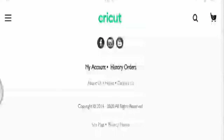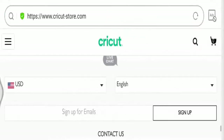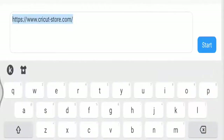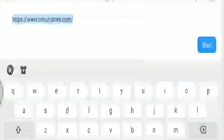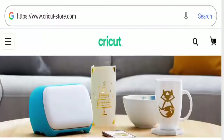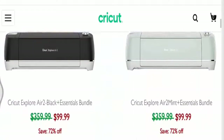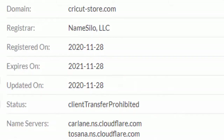Now let's talk about the important points which will help us determine the legitimacy of this website. Circuitstore.com does have SSL certification and is protected through HTTPS protocol, so the information you send or receive through the site is safe — which is a good sign. The domain name was created on 28 November 2020.